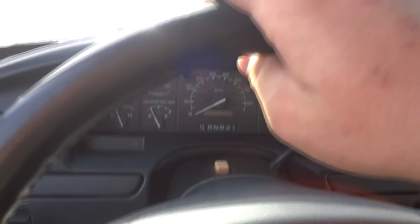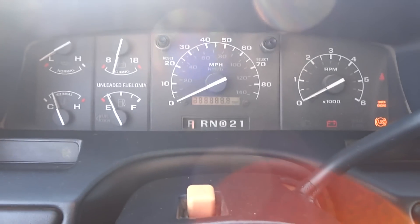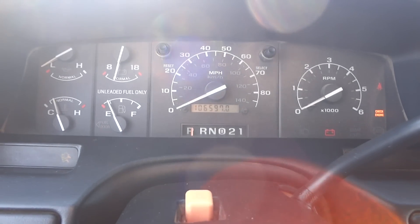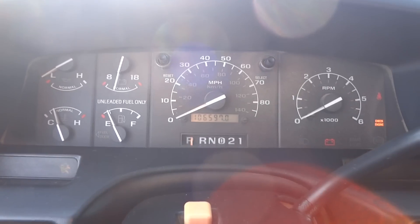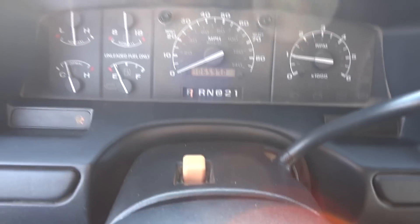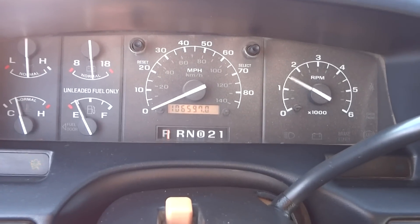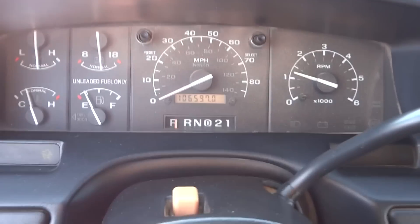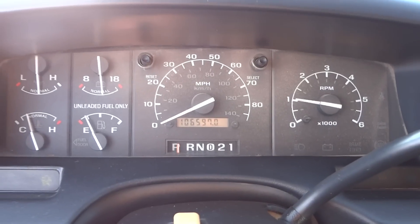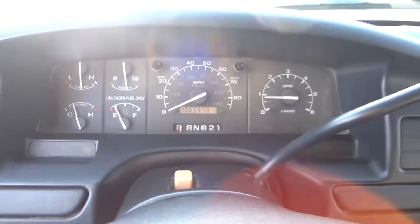Let's go ahead and start this up. This is a '96 Ford Bronco XLT four-wheel drive with 106,597 miles. It has the five-liter V8 in it — runs out very great, very responsive. These things make decent power. It's hard to find a Bronco with real good miles like this.